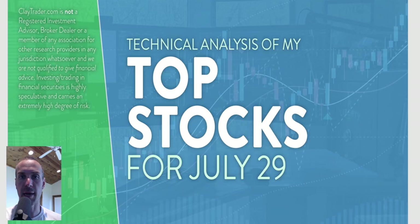It's Clay at ClayTrader.com. This will be my top 10 stocks as we head into Thursday, July 29th. This will be a technical analysis breakdown. So if you're somebody that uses charts within your decision-making process as a trader, or maybe you're just interested in learning more about the tool of charts to make good decisions as a trader, then this will be a video for you.